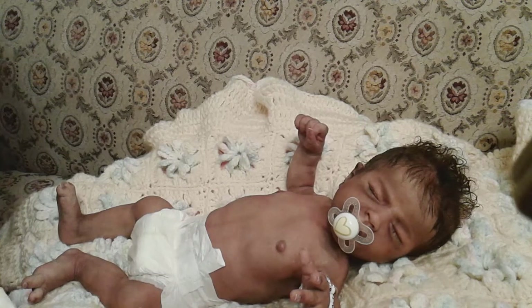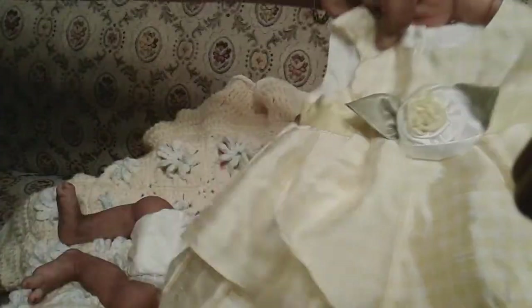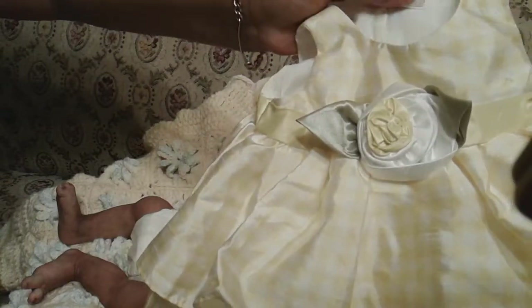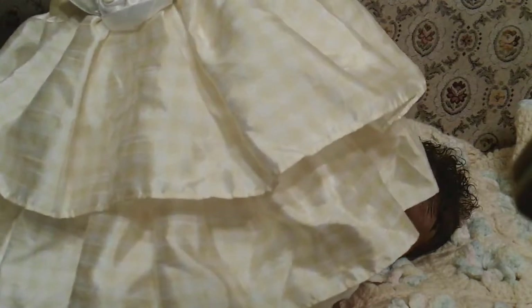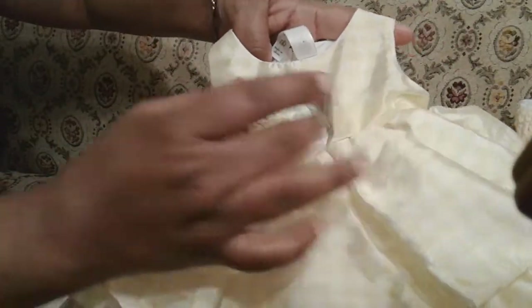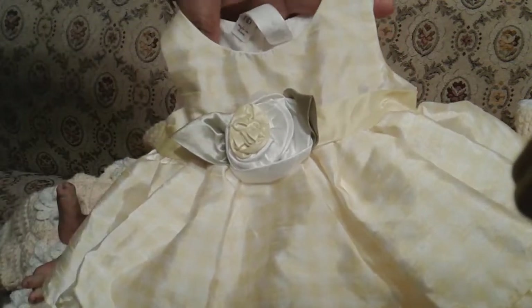For some reason on Sundays I always seem to be sleeping in late, so with that being said, I'm going to put Reva on this little dress here. It's a size newborn, it's by Cherokee and it has two ruffles.